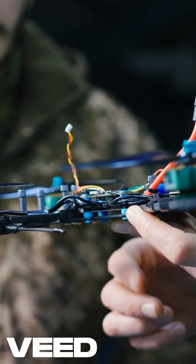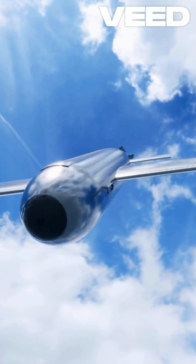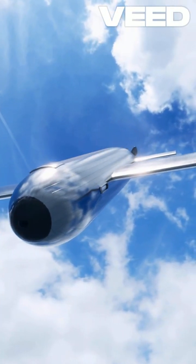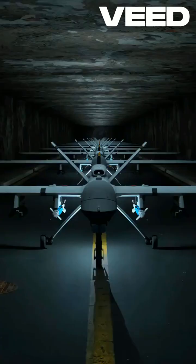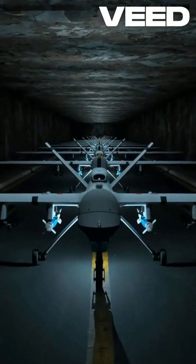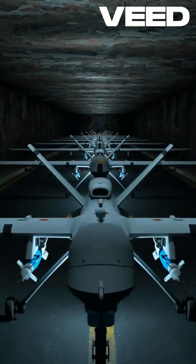The Guided Bomb Unit 28, or GBU-28, is a remarkable piece of military engineering designed to penetrate hardened targets with precision. Developed during the Gulf War, this 2,000-pound laser-guided bomb features a robust design, allowing it to breach reinforced bunkers and underground facilities.